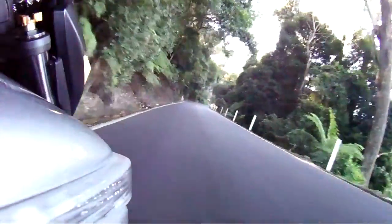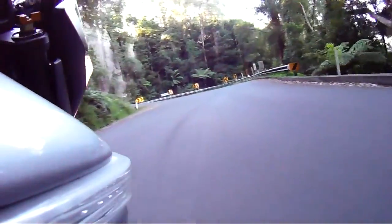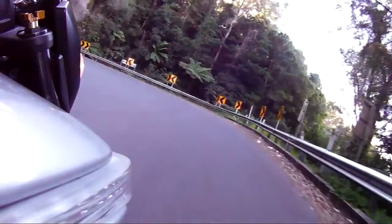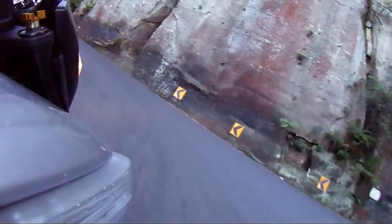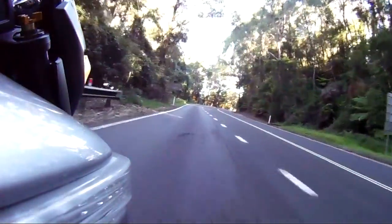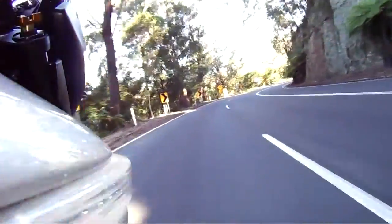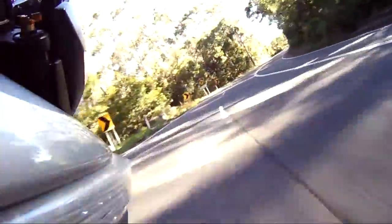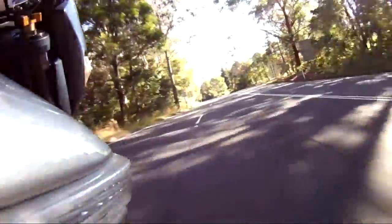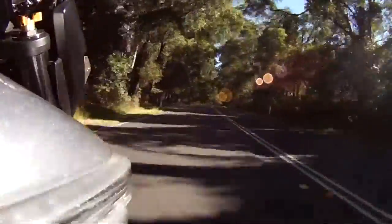Nice lush foresty type vegetation around here. We'll try and take this wide — kind of cheating when there's no one coming the opposite way, you can cheat the bend a bit by taking an extra wide line. Pretty much on top of the hill now. There's a few more bends coming up.